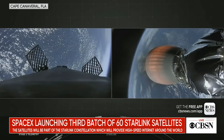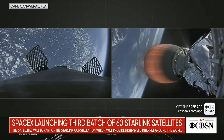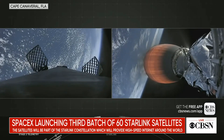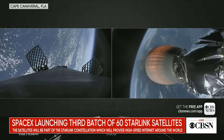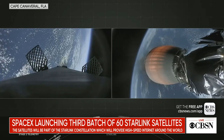Stage two continues to perform nominally, with that MVAC at full power. Right after the stage one landing, about 20 seconds later, you're going to hear the call-out for SECO-1, second engine cutoff one — where we cease to burn the second stage engine and enter our first coast phase.